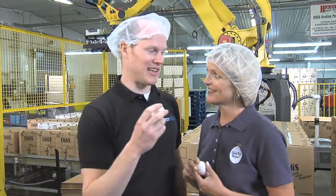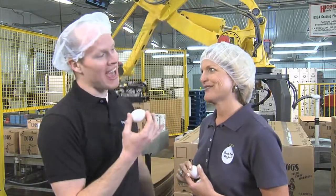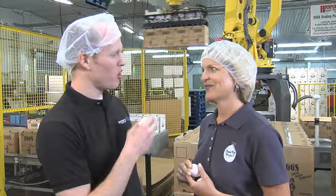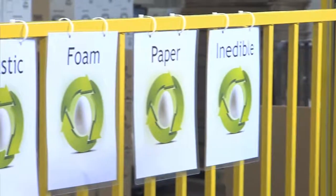Very cool, but I gotta tell you, Big Bill's my favorite. The only thing I have left to ask you about this facility though — what's with all the recycling signs? I see them all over the place. Farmers are recyclers. Egg farms across the country do everything they can to conserve natural resources, and Clint is going to show you in the video more about that.